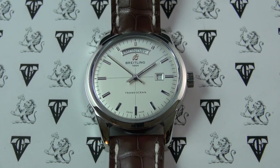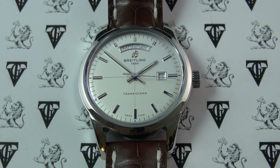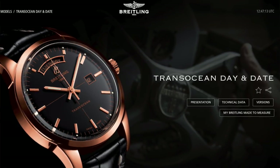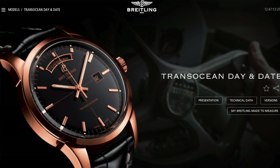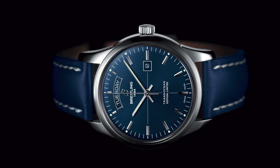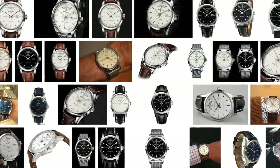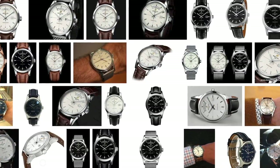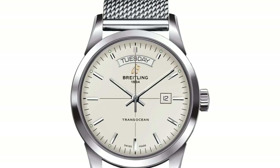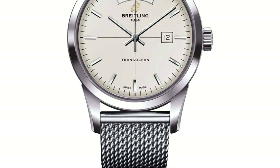Today I'm finally reviewing the Breitling TransOcean Day-Date. This is the reference A45310. The particular version I'm looking at today is in steel, although you can get them in 18 karat red gold. They also come in a variety of dial colors — the one we're looking at today is the Mercury Silver. You can also get a black dial and there's a limited edition with a really stunning royal blue. They also offer these watches in a variety of straps: a black one, a blue strap, and the brown which is what we're looking at today. You can even get this watch on a stunning mesh bracelet, which really complements the vintage aesthetic these watches are based on.